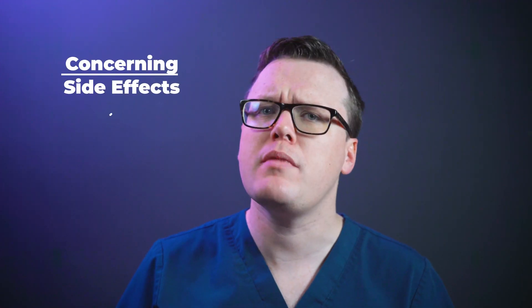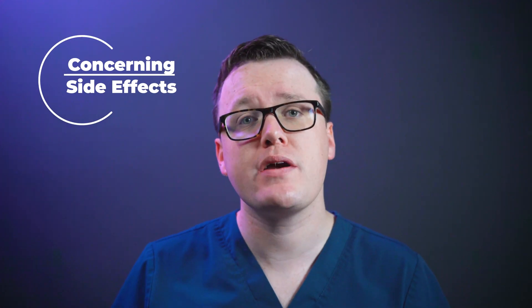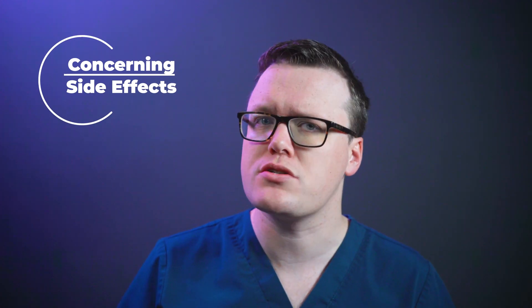Rarely, people may experience more concerning side effects. If you experience any of the following, please consult with your doctor urgently. The yellowing of the eyes or skin, darkening of your urine or lightening of your stool may indicate a liver injury. The development of a fever, sore throat, bleeding gums and unusual bruising may indicate the development of a rare blood disorder called agranulocytosis.